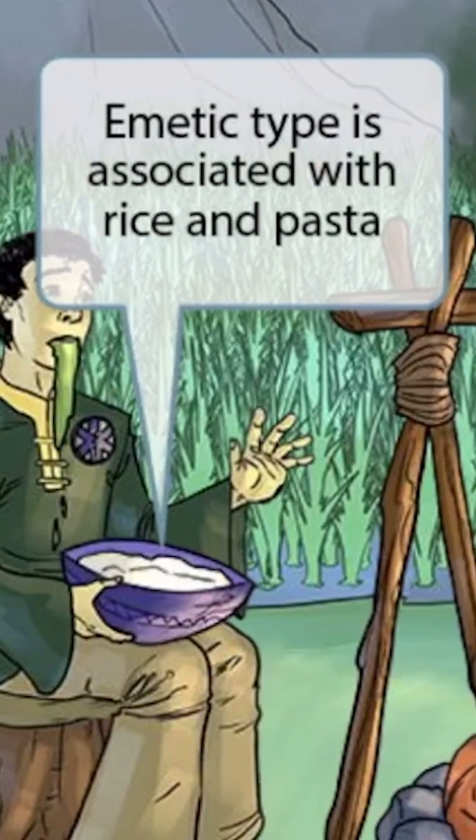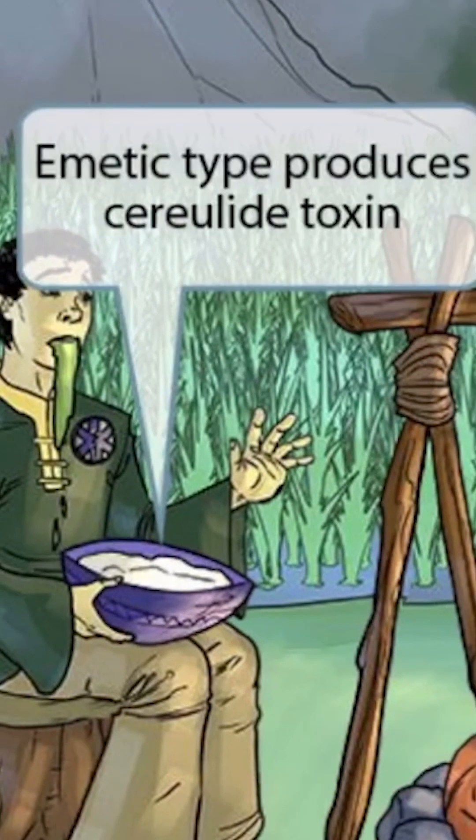We've shown him eating rice because the emetic type is associated with rice and pasta. Also, rice cereal sounds like cereulide, so we've shown him eating rice cereal to help you remember that the emetic type produces cereulide toxin.